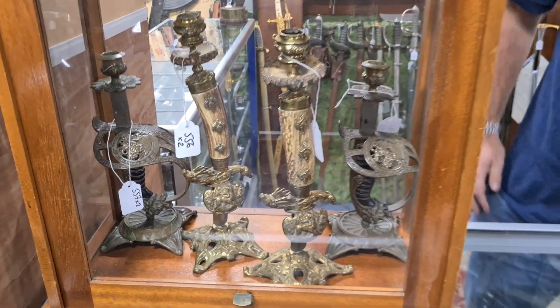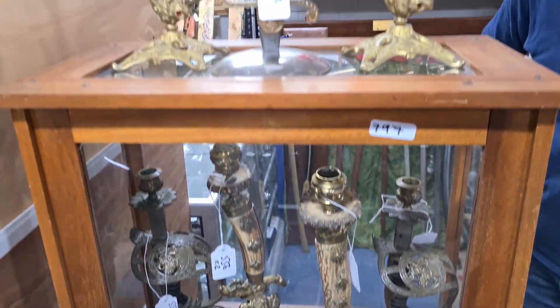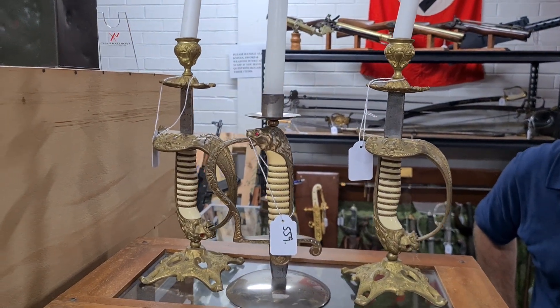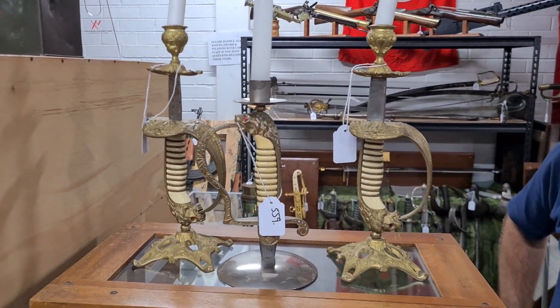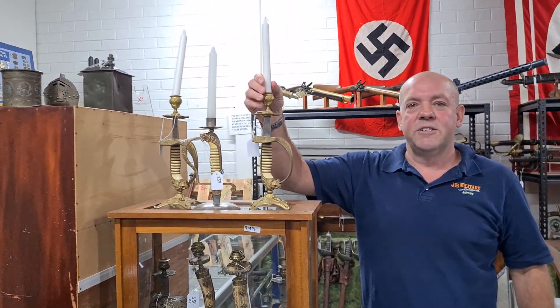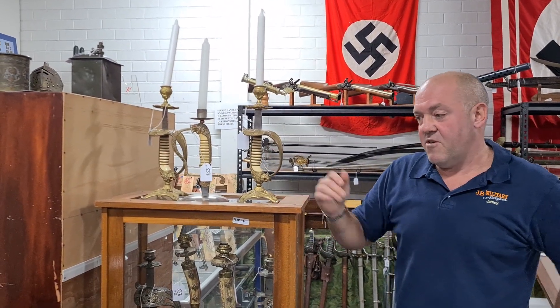We've also got a good selection of German candlestick holders. These were mainly made up from swords and daggers that had to be taken out of service after the defeat of Germany in 1918 — the best way to repurpose them was to turn them into candlestick holders. So if you're into that sort of thing, they're of interest.